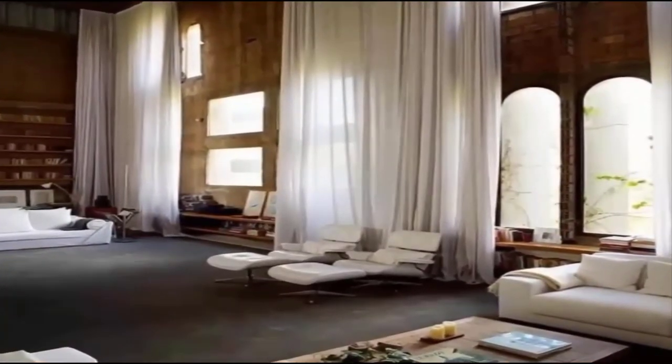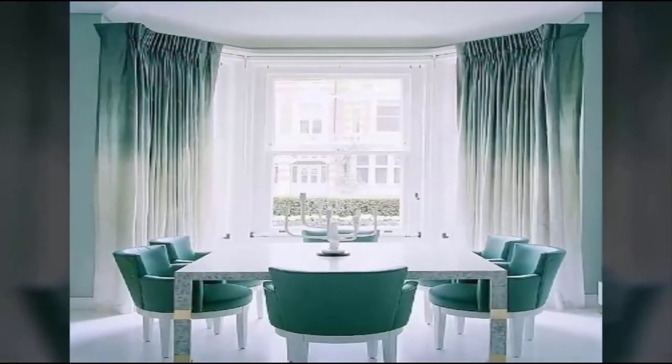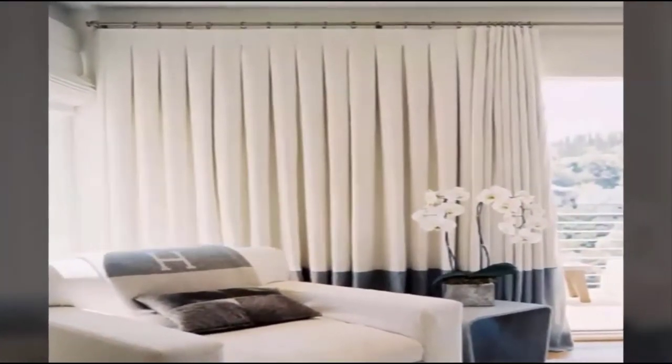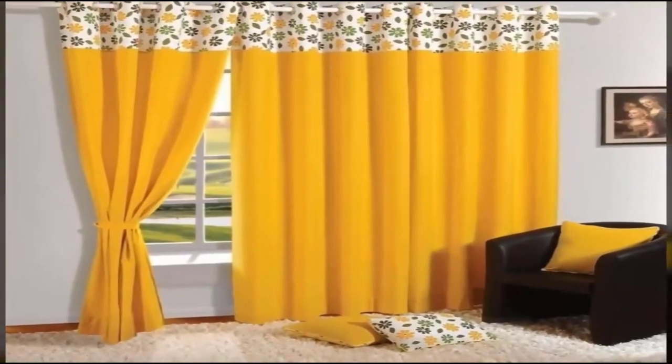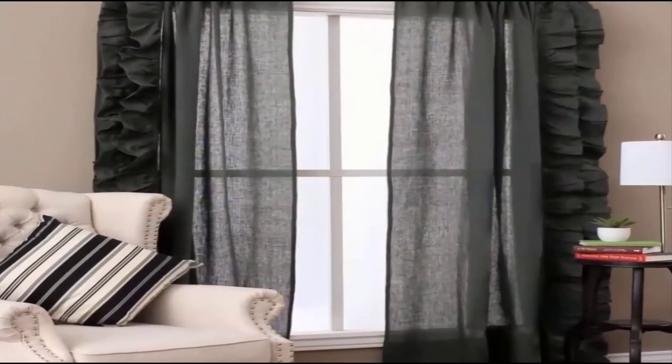Curtains whose structure is divided into distinctive sections with many flowing folds are an ideal choice for studio apartments and large living rooms. Another trendy choice of the year is original-style curtains responding to the fashion of exotic interiors.